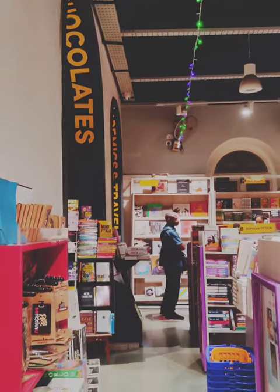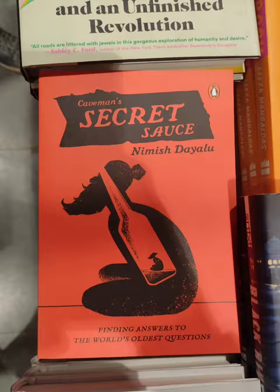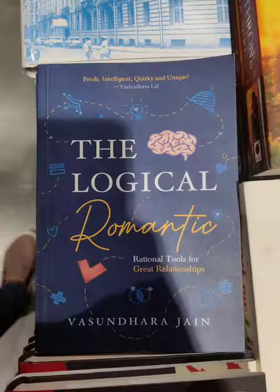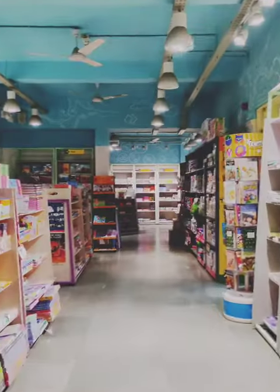Higginbotham's historic exterior remains, albeit with a fresh coat of paint. An updated logo sits at the top of a doorway, marking a new era. It has an impressive collection of classic novels along with the latest releases across genres.